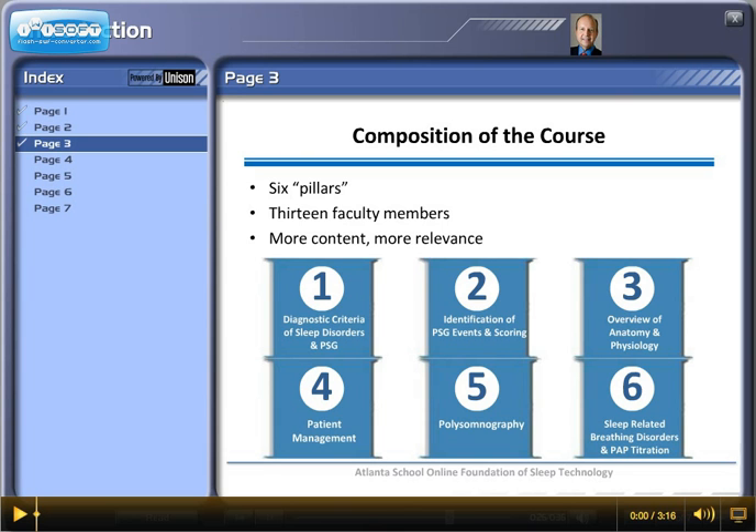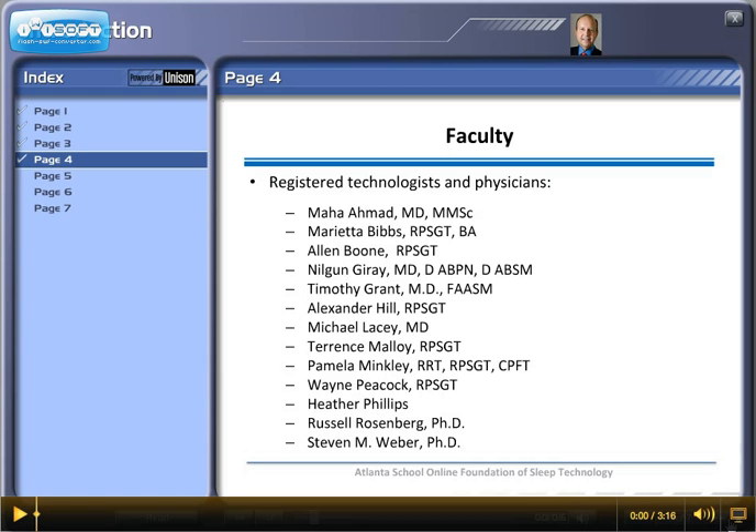There are 13 faculty members. We're confident that you'll find this program has more content and more relevance than any other online course you've ever taken. The faculty who contributed content directly to the program are registered sleep technologists, physicians, and sleep specialists with a great deal of experience in the field.